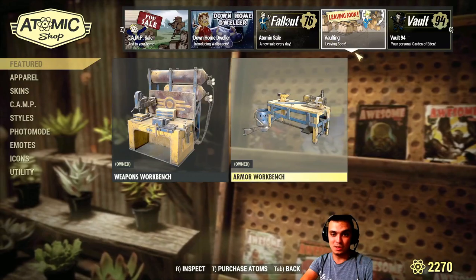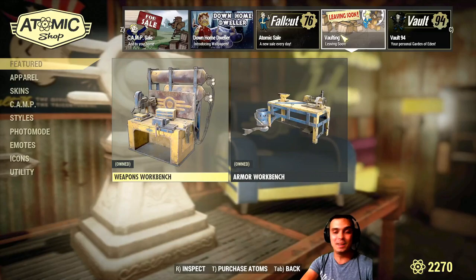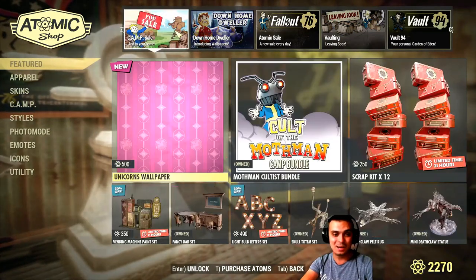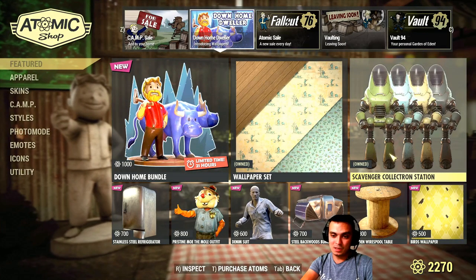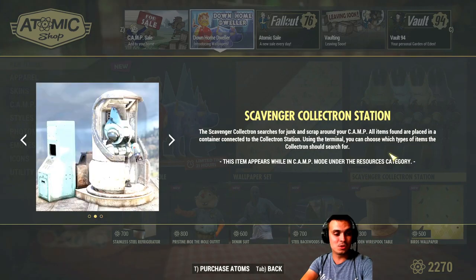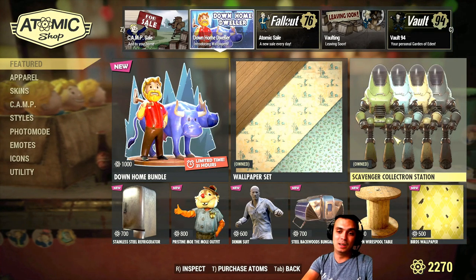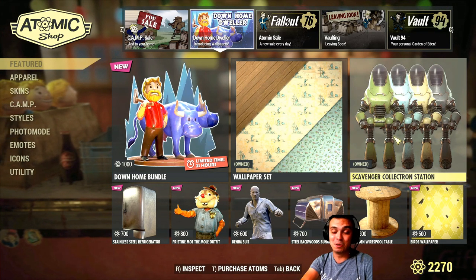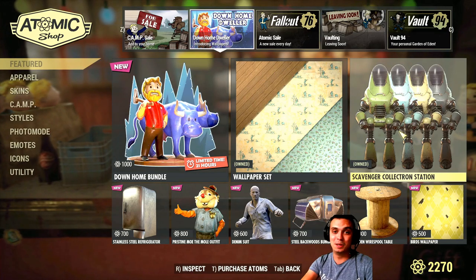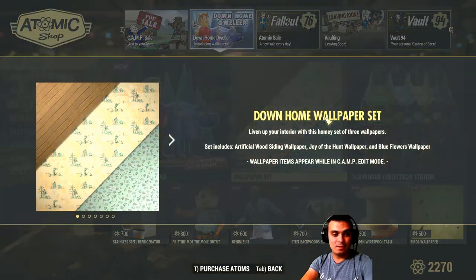These items are leaving today as well, which I also owned but finally decided to find them — everyone wanted them and I finally decided to buy them, which was a good call. The scavenger robot — there was so much negative fuss going on on the internet and YouTube. I don't find this pay-to-win to be honest; if you do, that's your call. Everyone's got their own point of view. Also the wallpaper set is leaving as well.